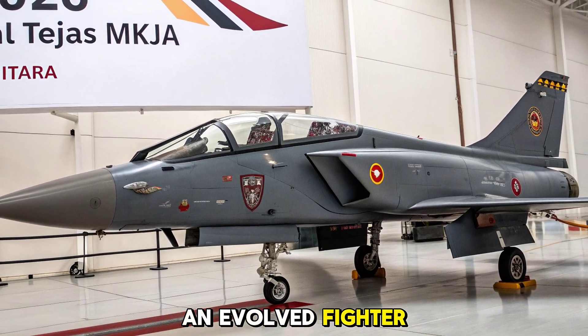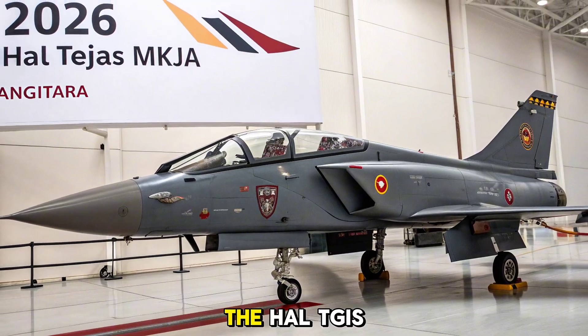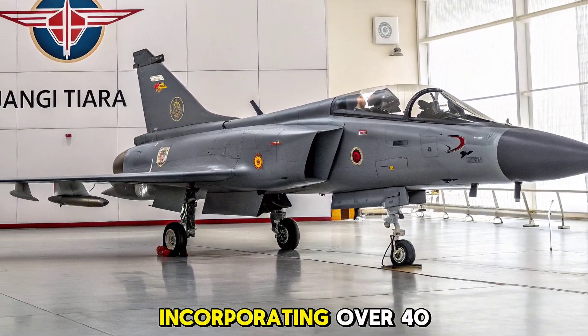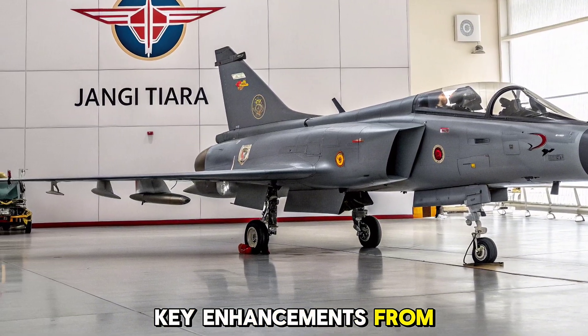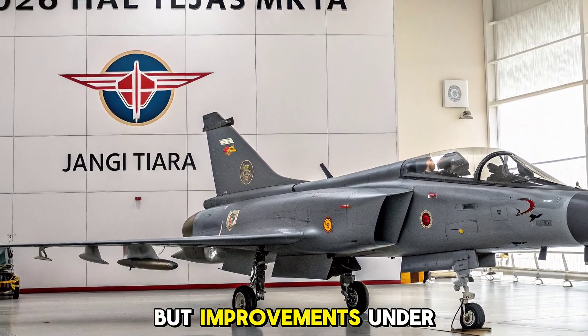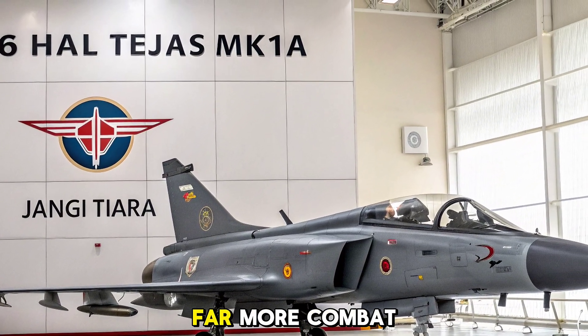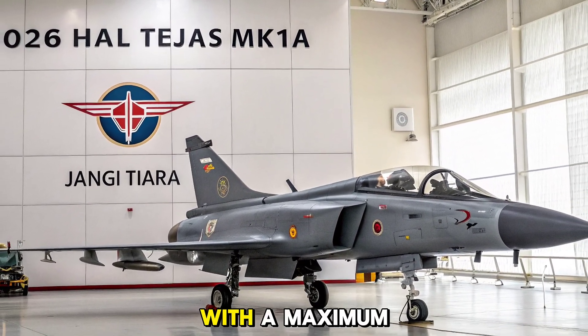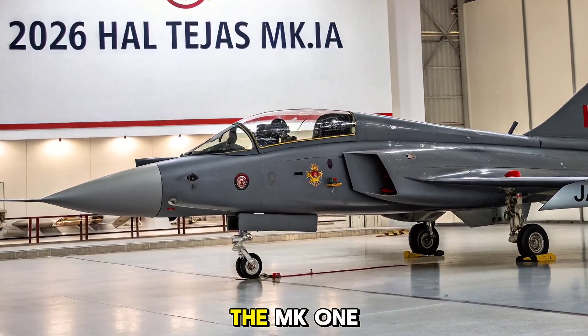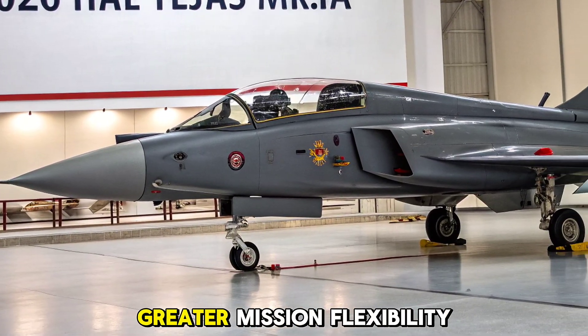The HAL Tejas MK1A represents a refined evolution of the Tejas platform, incorporating over 40 key enhancements from the MK1. Externally, it retains the compact delta wing layout, but improvements under the surface make this version far more combat-ready. With a maximum take-off weight of 13.5 tonnes and 8 hardpoints, the MK1A offers significantly greater mission flexibility.